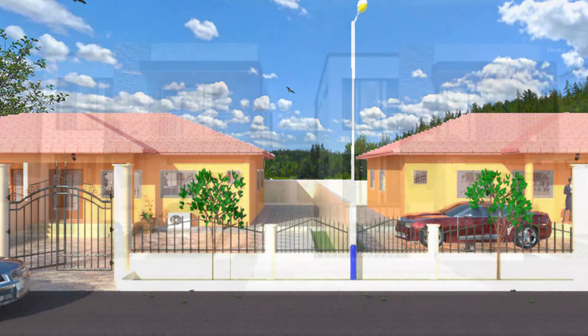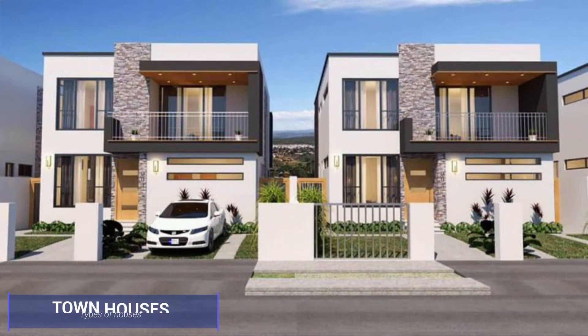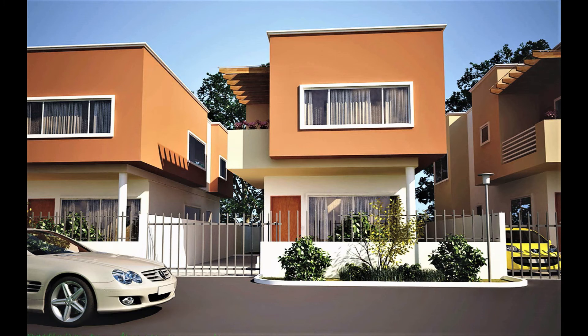We also have the townhouse. A townhouse is a style of multi-floor home that shares one to two walls with adjacent properties, but they have their own entrances.